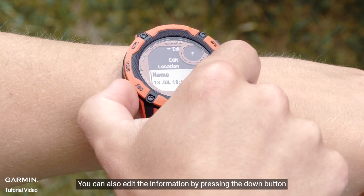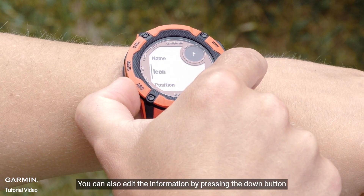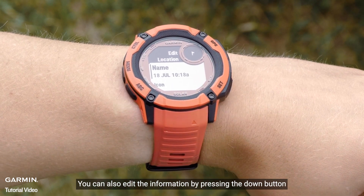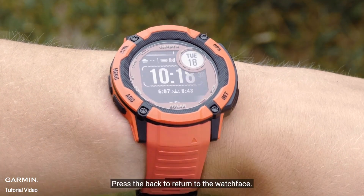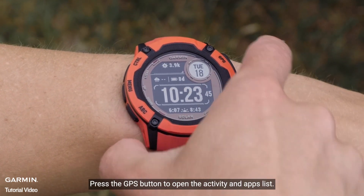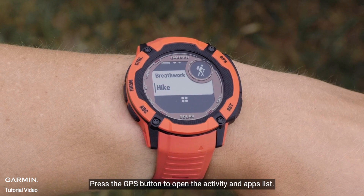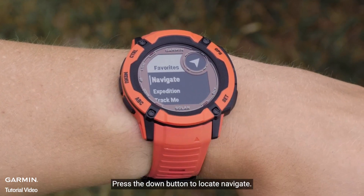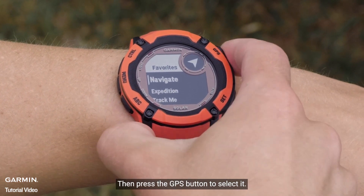You can also edit the information by pressing the down button. Press the back button to return to the watch face. When you want to navigate back to the saved location, press the GPS button to open the activities and apps list. Press the down button to locate Navigate, then press the GPS button to select it.